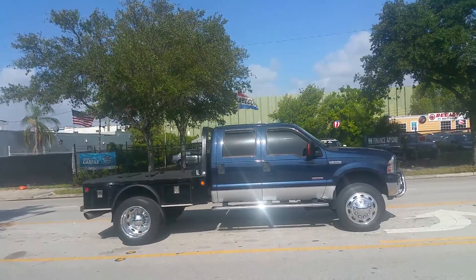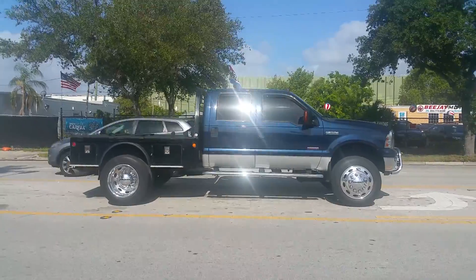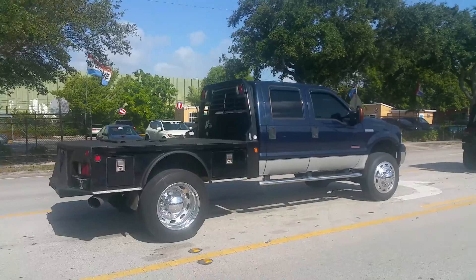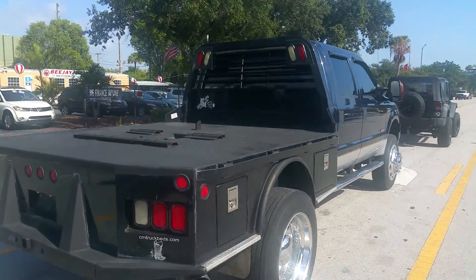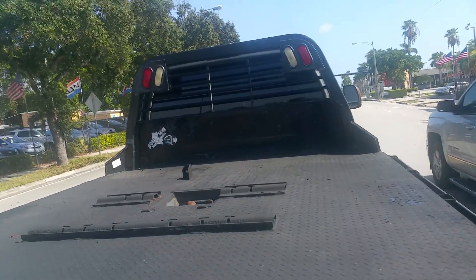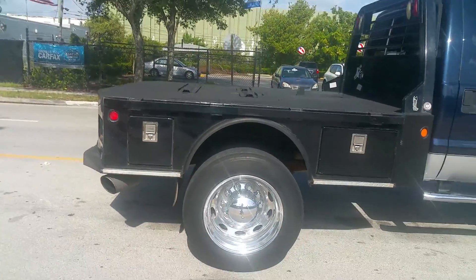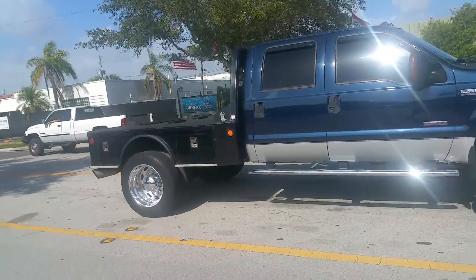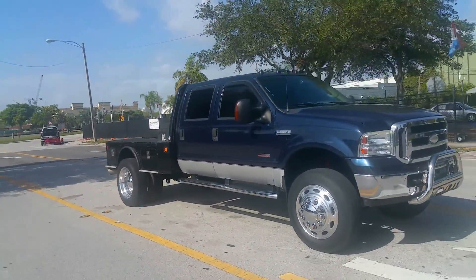Call right now to buy this truck — nine five four, nine three seven, eight two seven one. My name is Alex. Smooth shifting transmission, bulletproofed. Just to bulletproof the truck cost about six to seven grand. Everything's done — it's got about four to five thousand dollars in wheels alone. Call right now guys to buy this bulletproof F-350 workhorse.